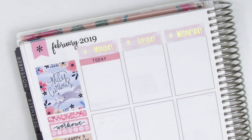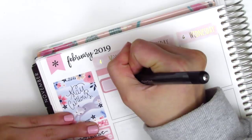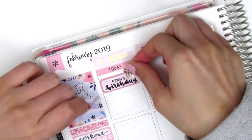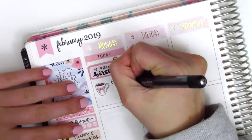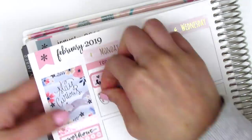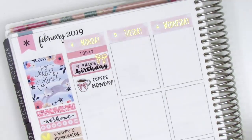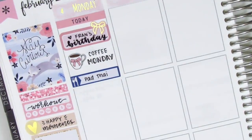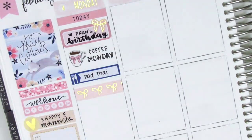Moving on to Monday, I started by putting down a today header from the kit and pulled in a quarter box from Shop Jessica Hearts that came in a little quarter box sheet. I added a gold foiled bow from Clever Gal Crafts to mark my friend's birthday — I wanted to put the bow in the center but it didn't fit, so I put it on the side. The brush lettering pen I'm using this week is from Pilot, which has been my new favorite. I then put down a coffee sticker from Fox and Pip to mark that I got coffee, and used a meal little things to mark that I got pad thai for lunch.